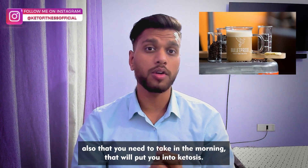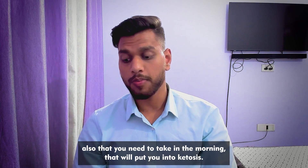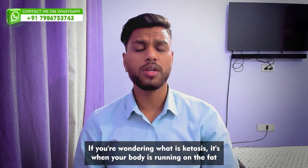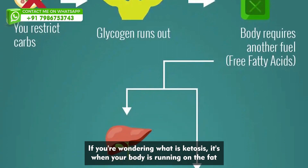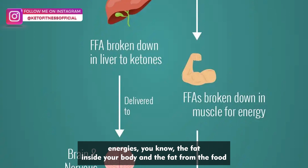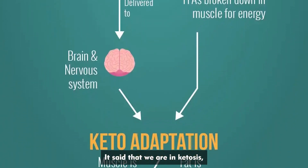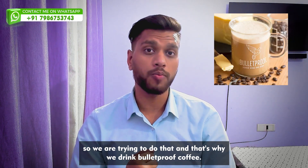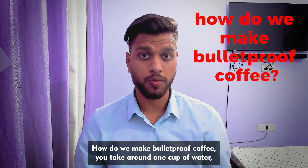There is something called bulletproof coffee that you need to take in the morning — that will put you into ketosis. If you're wondering what ketosis is, it's when your body is running on fat energy: the fat inside your body and the fat from food. When your body is running on fats, that's called ketosis. That's why we drink bulletproof coffee.